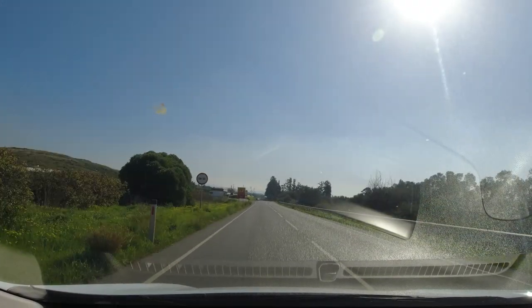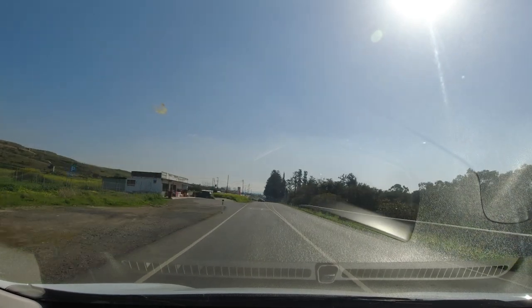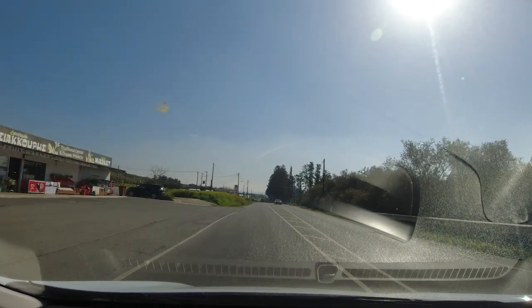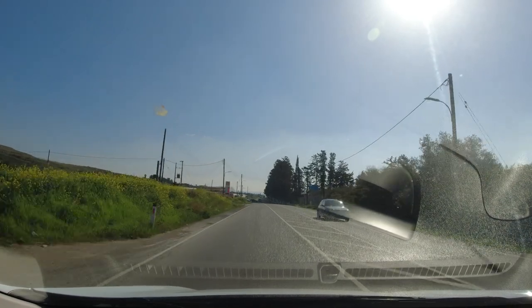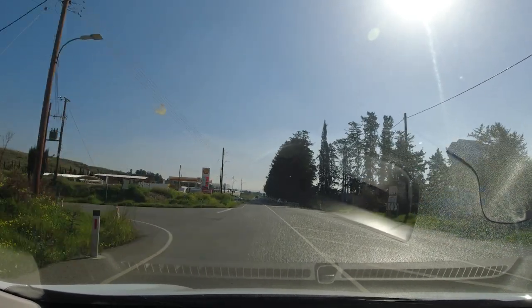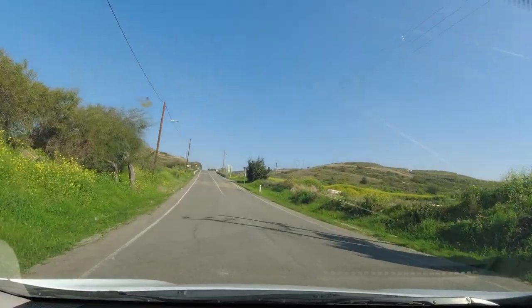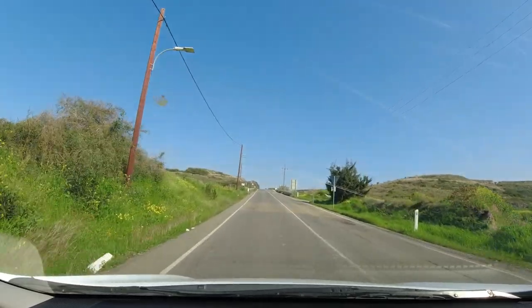We're going to start heading north by taking the E606, which should just be up here on our left. There it is. To be fair, this E road doesn't look much different from the B road we've just left, but we'll see how it changes as we climb.